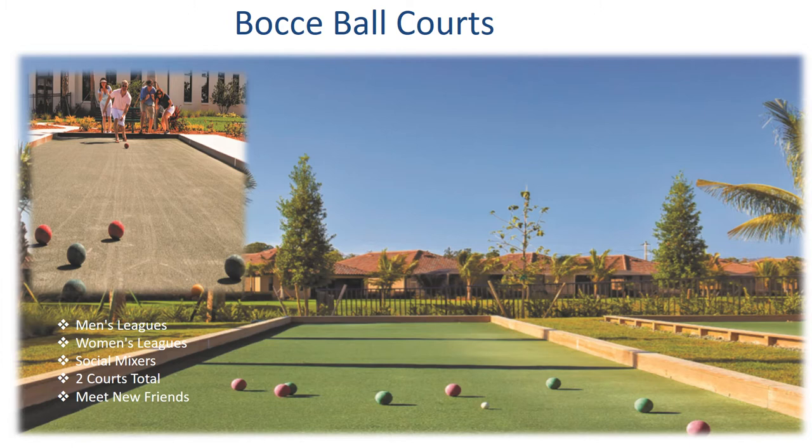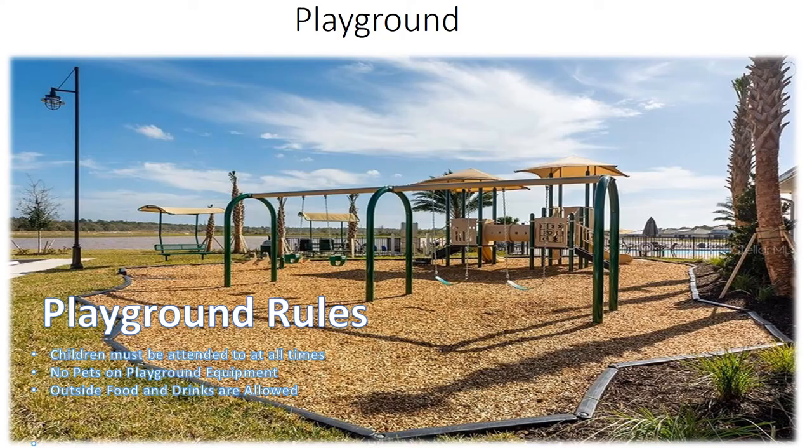The bocce ball courts offer a fun, low-impact sport that is easy for everyone to play. On two courts provided, the community will host men's leagues, women's leagues, and social mixers — a great way to meet new friends.